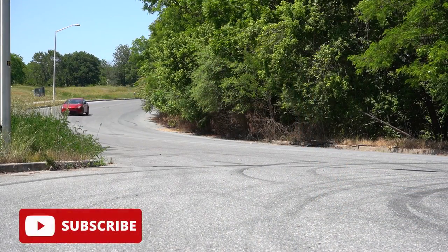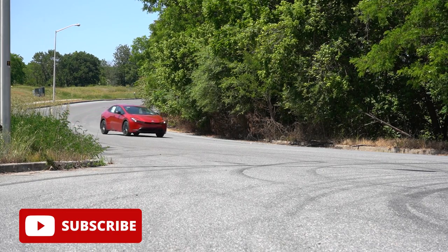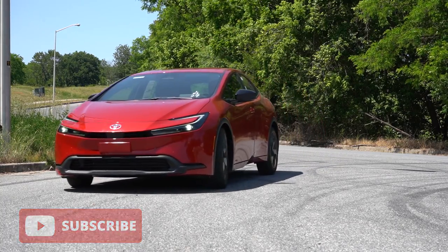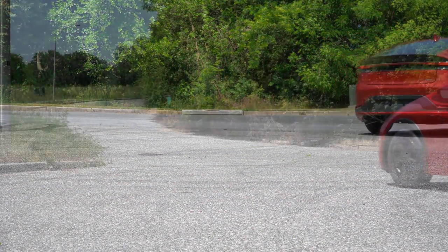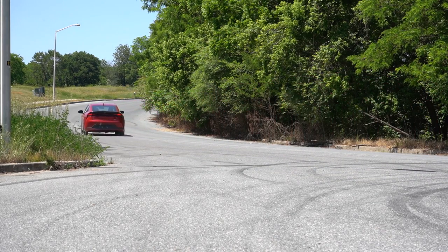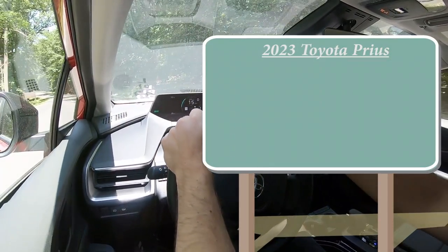We're in this one today because it has been completely redesigned for the 2023 model year, and it looks dang good in my opinion. It no longer looks like what a Prius used to look like, which is definitely a good thing. Rumor has it this thing is actually kind of quick this year as well. In this video we will be testing out and going over everything — from acceleration to braking, steering feel, ride quality, sound system, exhaust clip, and all that fun stuff.